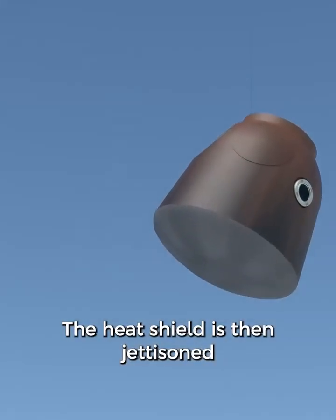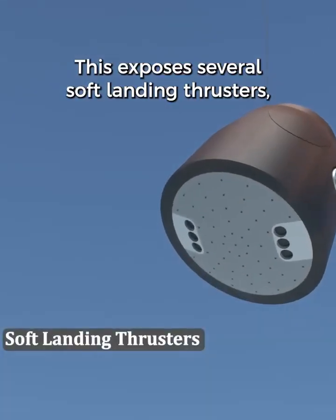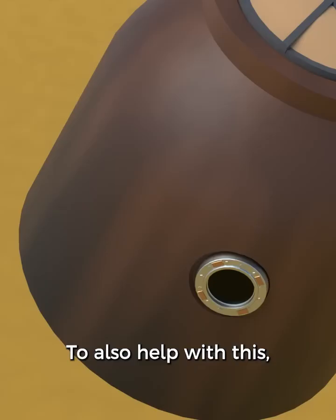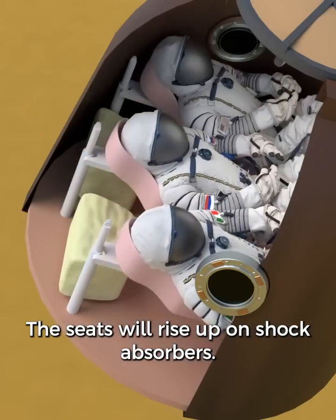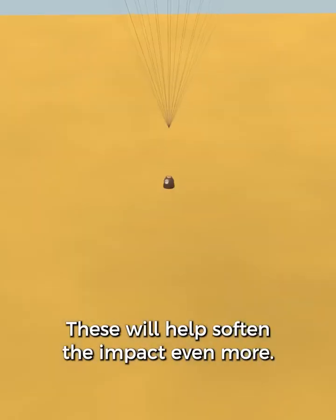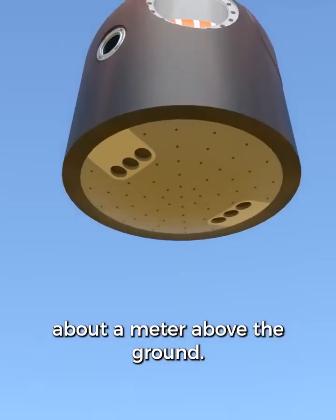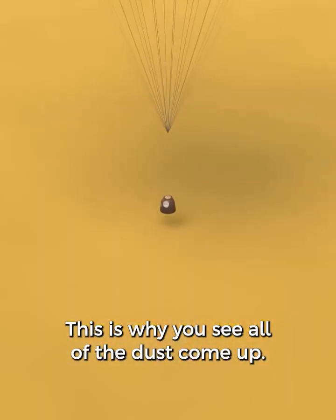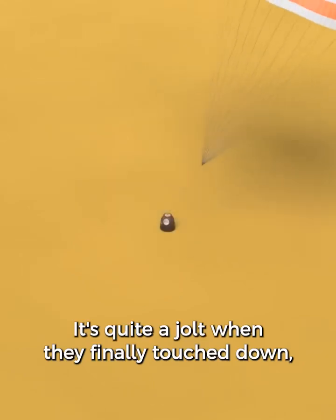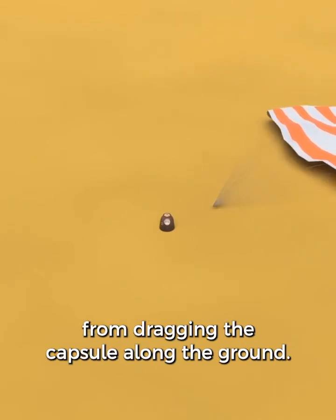The heat shield is then jettisoned from the bottom of the descent module, exposing several soft landing thrusters which will help cushion the moment of impact. To also help with this, the seats will rise up on shock absorbers to soften the impact even more. The soft landing thrusters are fired about a meter above the ground — this is why you see all of the dust come up. It's quite a jolt when they finally touch down. The parachutes are then disconnected to avoid the wind from dragging the capsule along the ground.